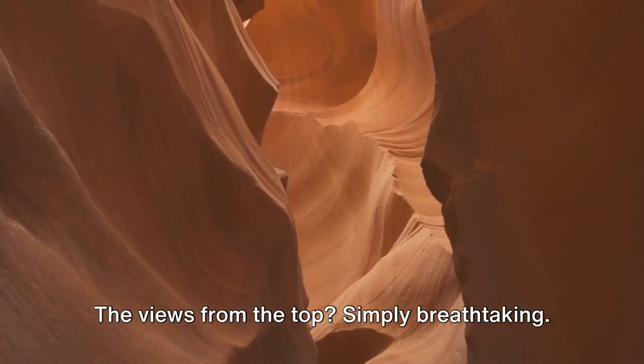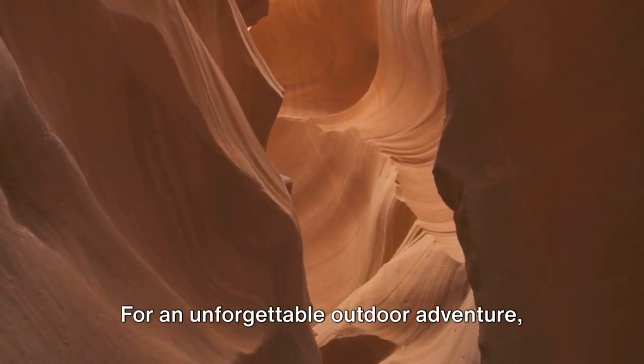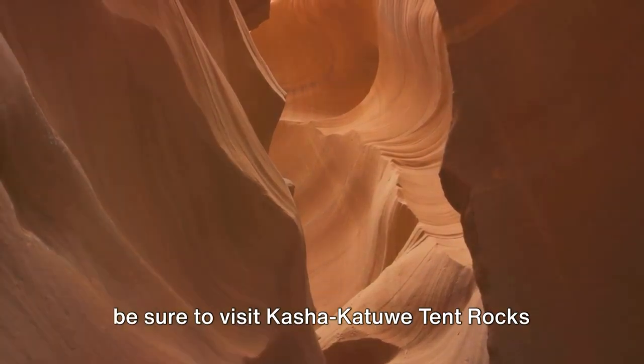offering something for everyone. The views from the top? Simply breathtaking. For an unforgettable outdoor adventure, be sure to visit Kasha Katue Tent Rocks National Monument.